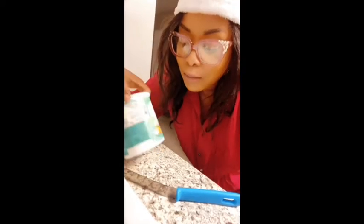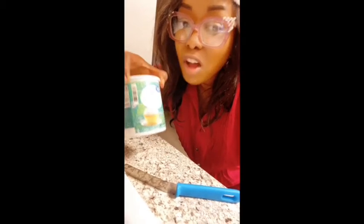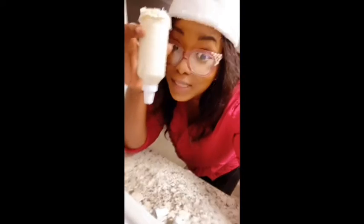My cupcake brownies are ready! I'm going to use the cream cheese frosting. I'm using this little decorating press that I got from Dollar Tree. It has several different shapes for how you want the frosting to be, and I'm using this shape right here. I got my cream cheese frosting in the decorating press — now let's decorate the cupcakes.